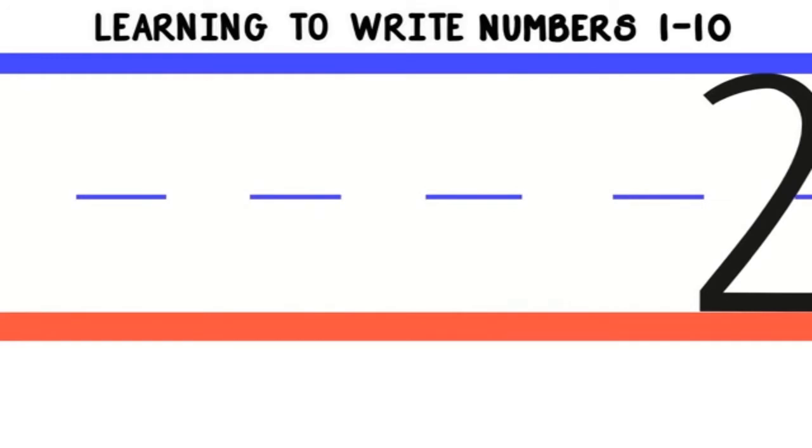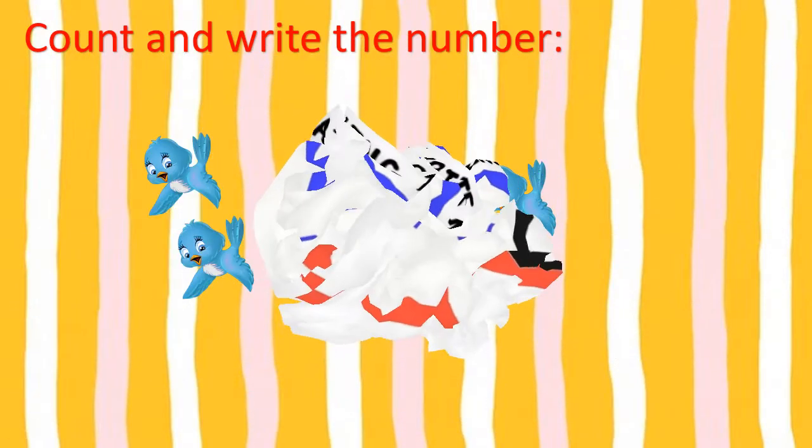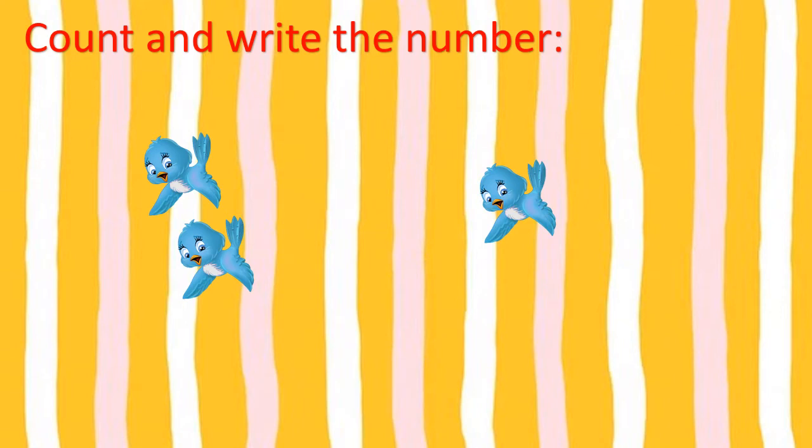Good job! Count and write the number. 1, 2 — so we will write number 2. And here we have 1 bird, so we will write number 1.